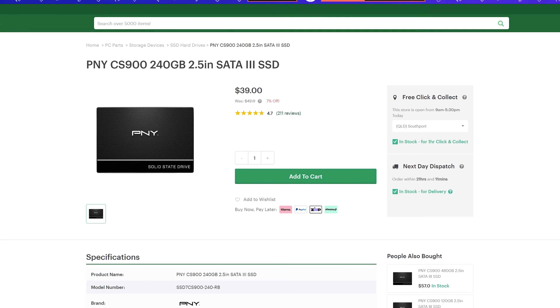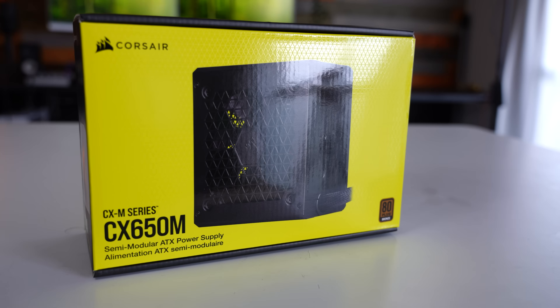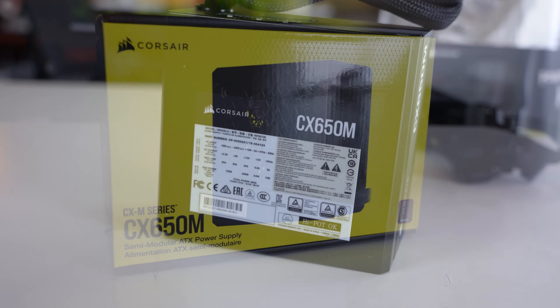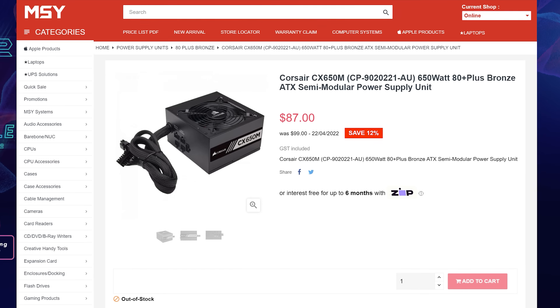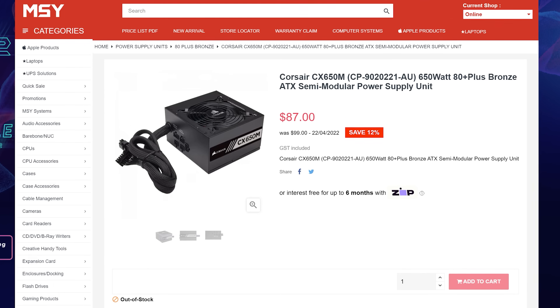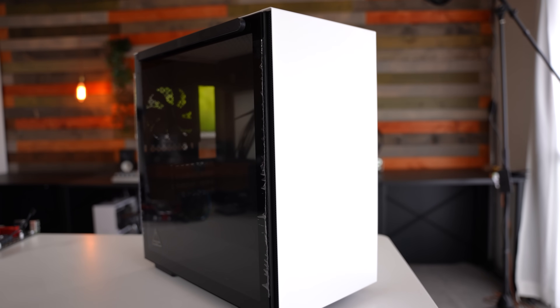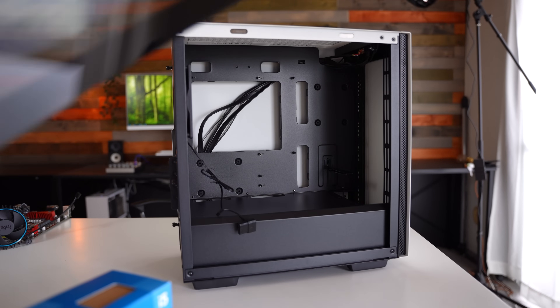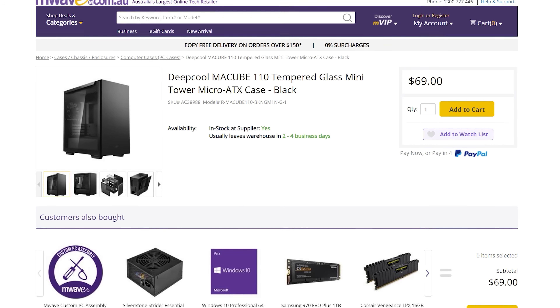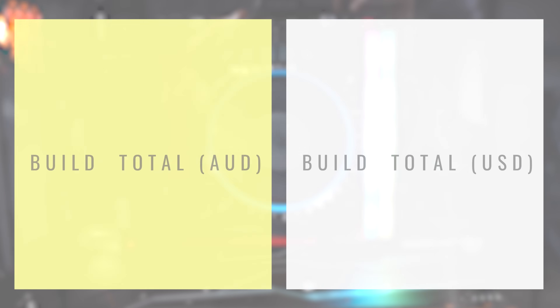For the power supply, we've got a Corsair CX650M — a semi-modular supply. Corsair make great power supplies, so this should power the build with no issues. For the case, we're going with the Deepcool Matrexx 110. It's a great-looking case with a rear exhaust fan and tempered glass. With that, I'll put the total budget on screen — we're literally hitting that $1,500 mark right on the pinpoint. We came in without a dollar to spare.